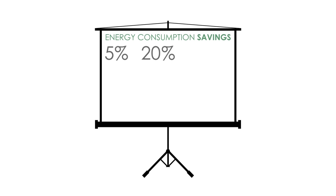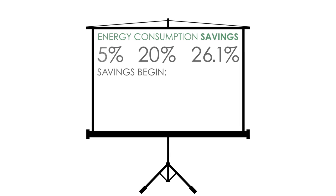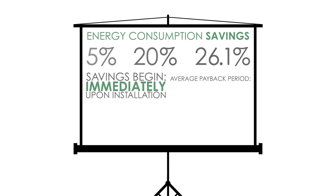Savings in energy consumption from voltage optimisation are typically between 5% and 20%, and have been recorded up to 26.1%. The savings begin immediately upon installation and the average payback period is 2-3 years.